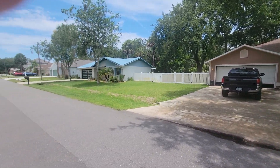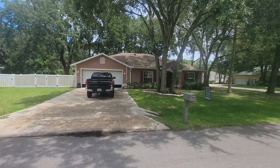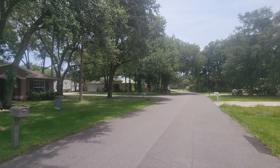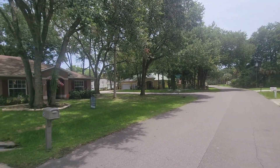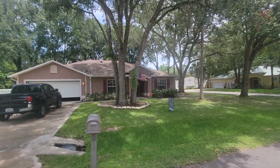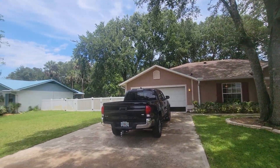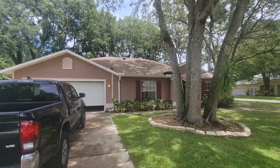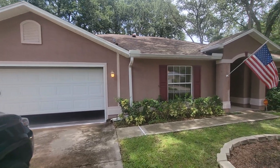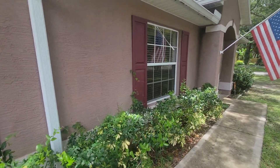Here we are at 45 Pinebrook — nice corner lot, set back pretty far in the neighborhood and off the main street. Nice sized corner lot with mature trees. It is fenced in, and as we come up to the front there are some bushes around the front.